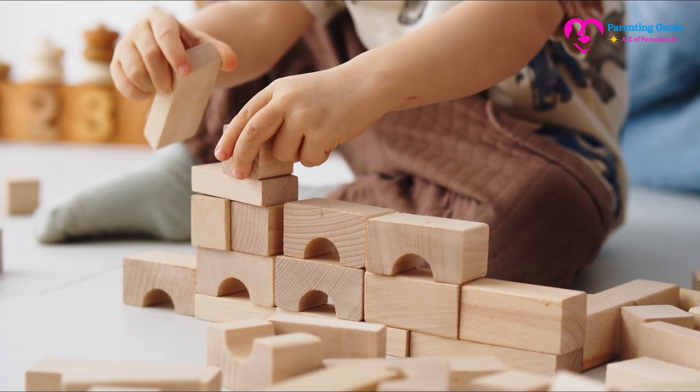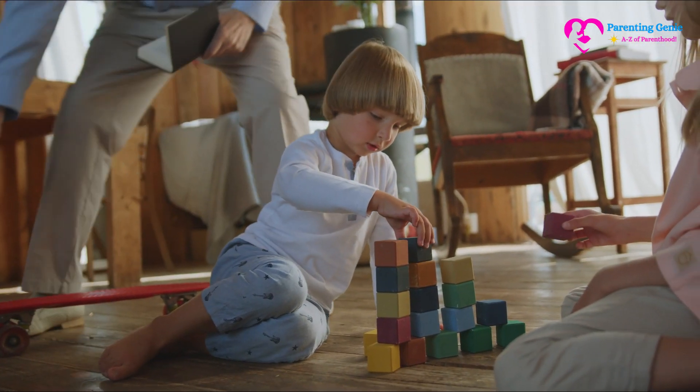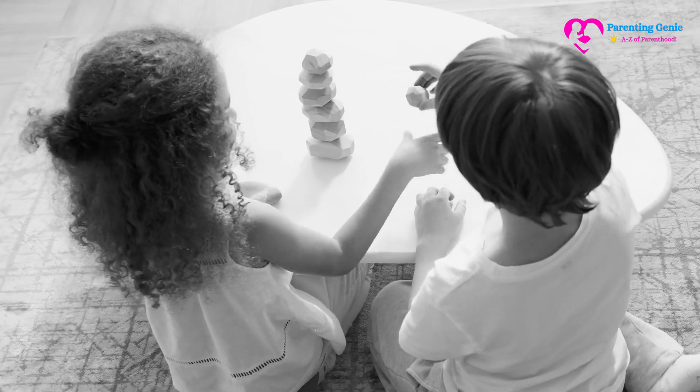By using blocks, nesting toys, or even household items, you can create engaging play sessions that stimulate your child's brain and lay the foundation for early math skills. Let's explore how to effectively introduce stacking and sorting games to your little one.